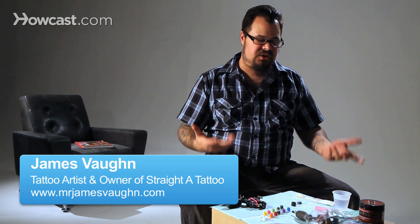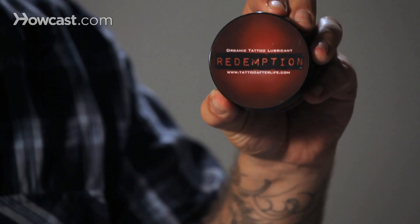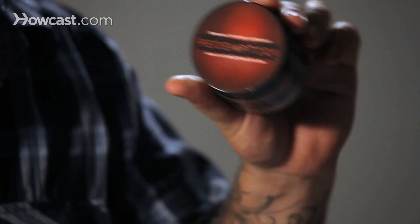Tattoo Aftercare. I have a really good product that I've been using called Afterlife and Redemption. It's a really good product with a lot of organic stuff in there that actually promotes healing in the skin. I use it during the tattoo and it actually soothes the skin as we're working.